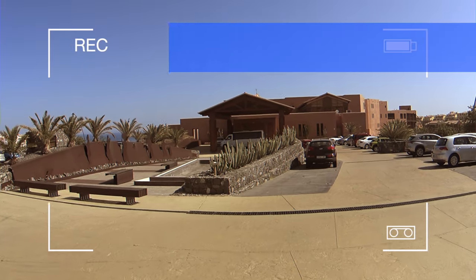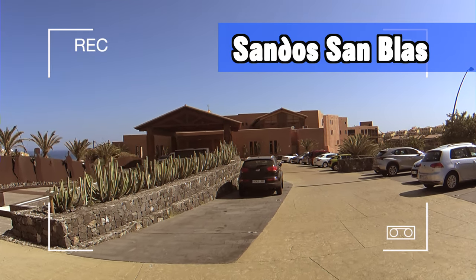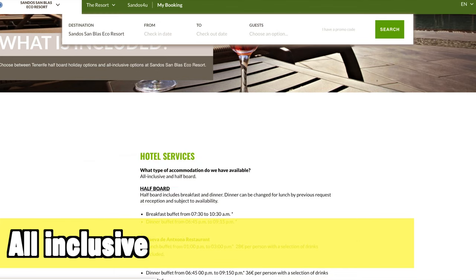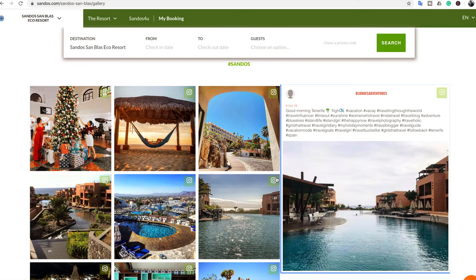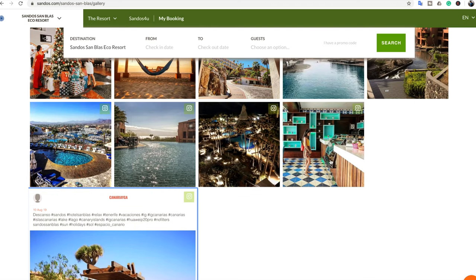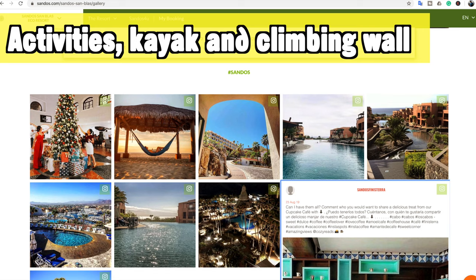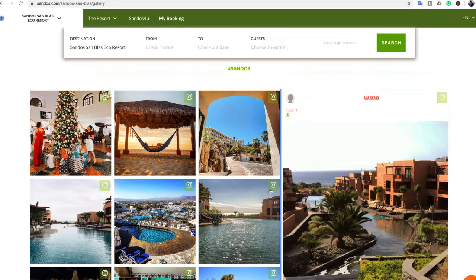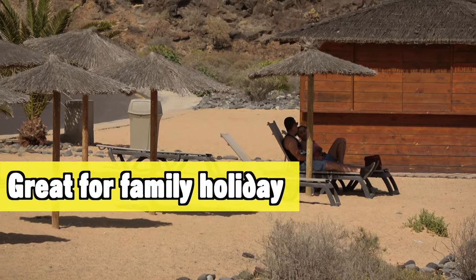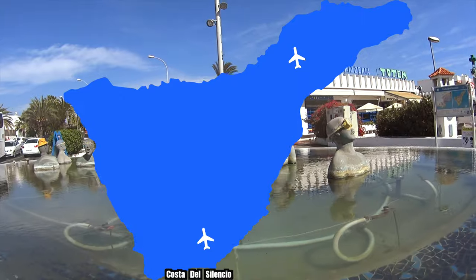This area has a beach but it's not really the nicest one. Just on the outskirts of Golf del Sur you will find the Sand of San Blas, which is one of my top 10 hotels on Tenerife. It's an all-inclusive complex — great food and drinks, all you can eat. It's set on a very large area with lots of activities like kayaking and even wall climbing, and is great for a family holiday.